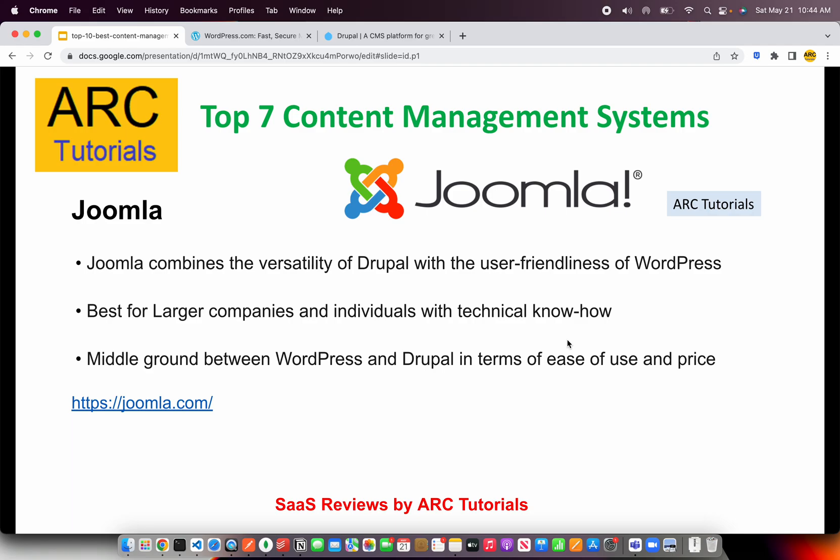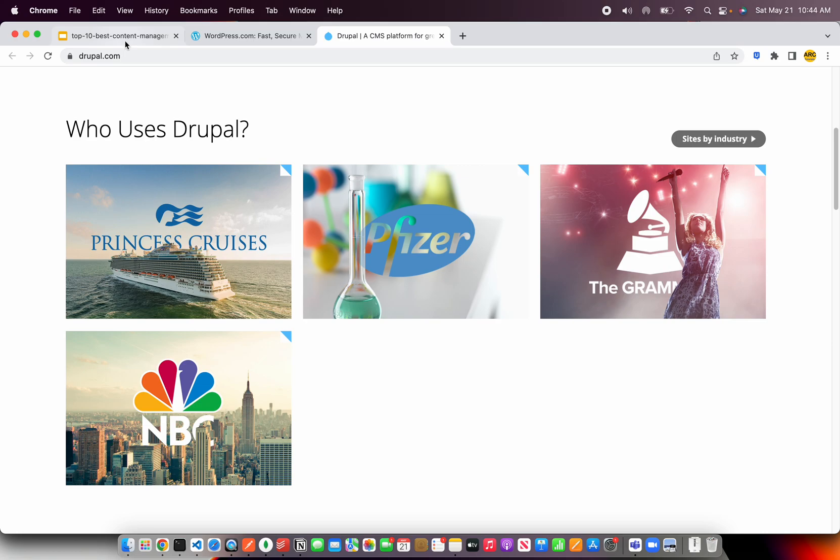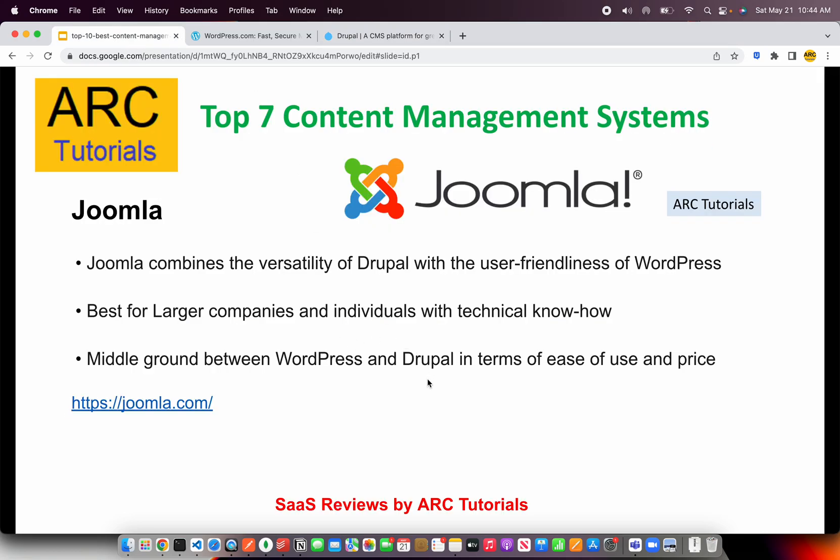The next on our list is Joomla. Joomla combines the versatility of Drupal and the user-friendliness of WordPress. If you think WordPress is too simple for your business and feel that Drupal is too technical, that's where Joomla comes into the picture — it's the middle ground. It's best for companies that with little technical know-how can manage around. Joomla also provides a lot of plugins and templates, and you can check it out at joomla.com.